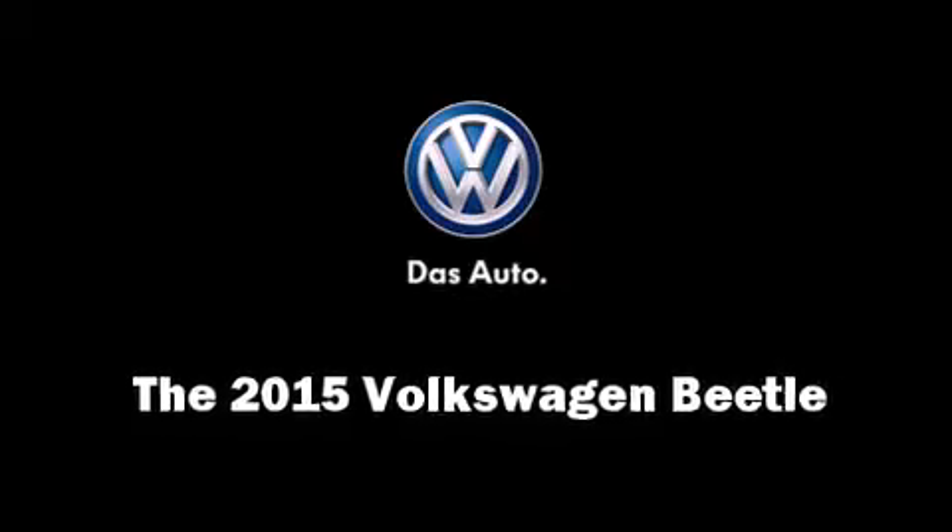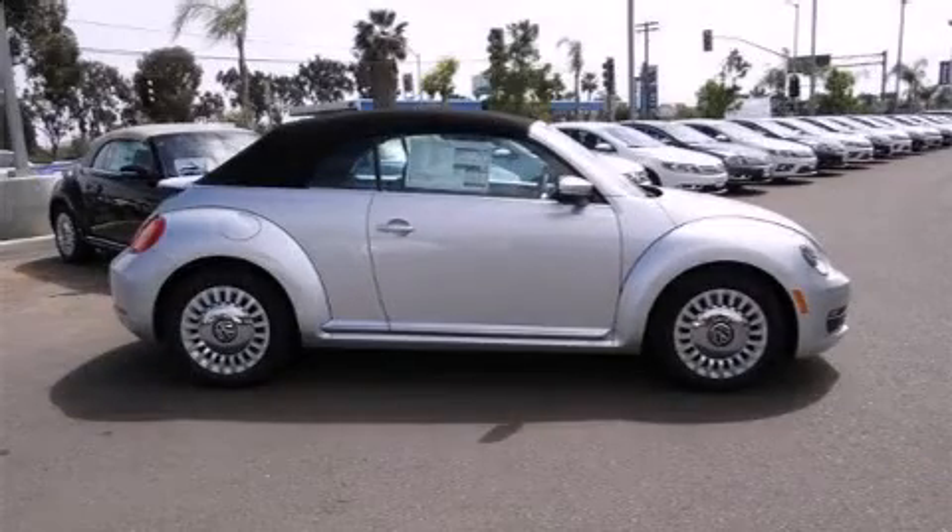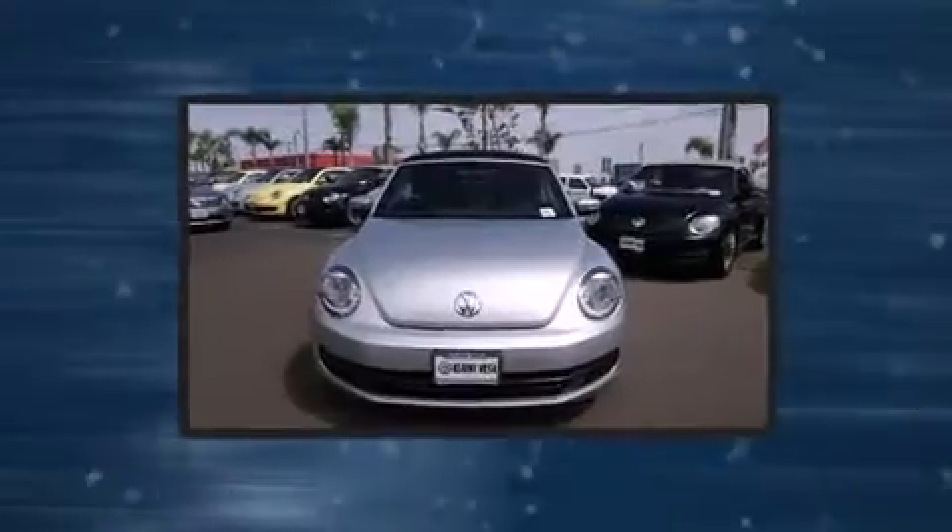The 2015 Volkswagen Beetle. This two-door, four-passenger convertible is ready to drive off the showroom floor.